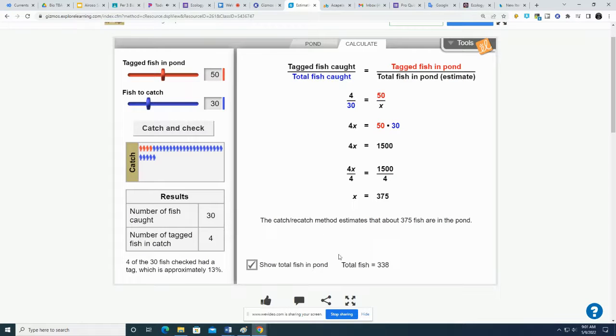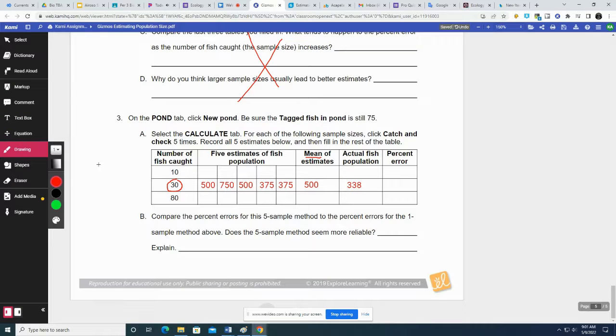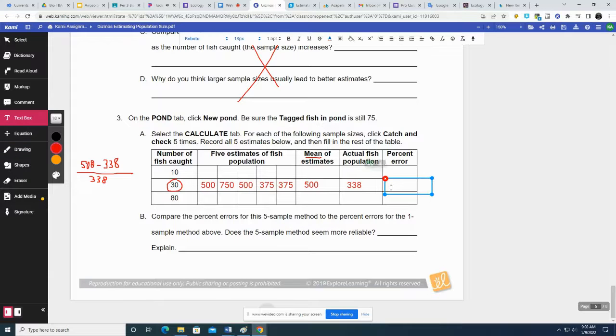The total fish in the pond is 338. Our mean estimate was 500. Percent error: (500 − 338) ÷ 338 × 100. 500 − 338 = 162, divided by 338 = 0.479, times 100 = 47.9% error. So it was about 50% off — not very good.